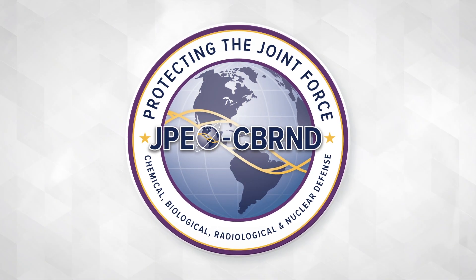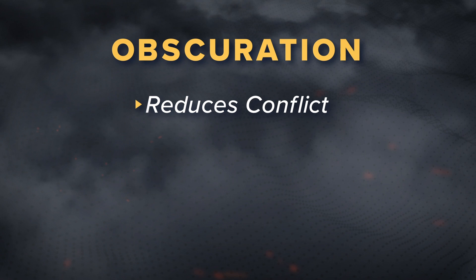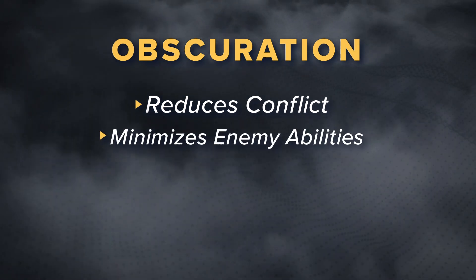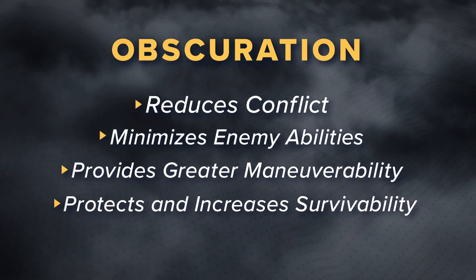As part of the integrated layered defense strategy developed by JPEO CBRND, obscuration reduces conflict with the enemy by making it difficult for them to target U.S. forces, providing our warfighter with greater maneuverability and protection to increase platform survivability.